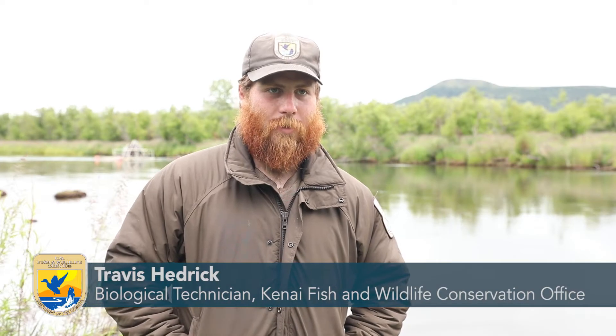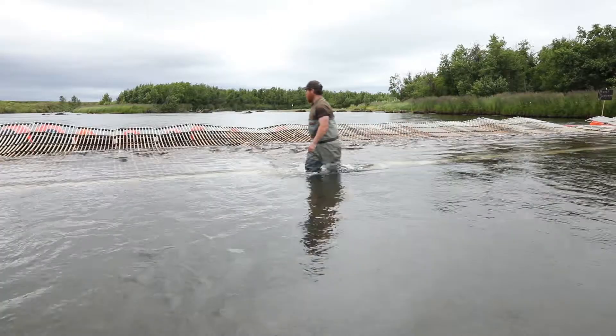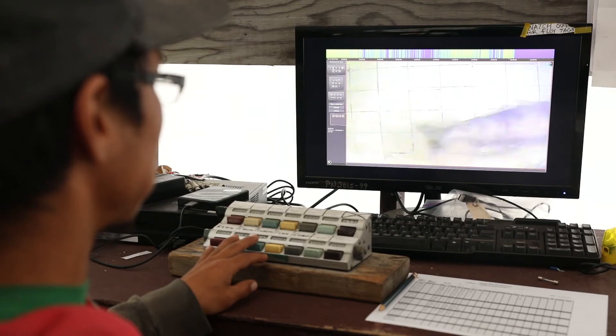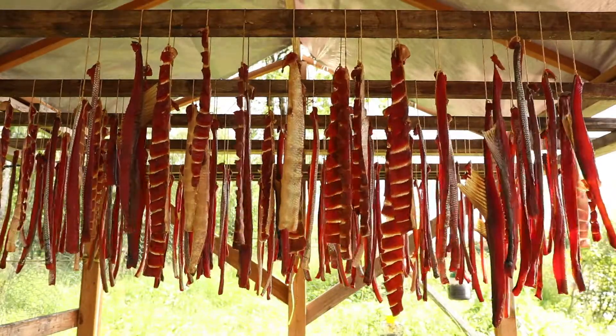My name is Travis Hedrick. I'm a biological science technician and we are currently at the Kuitheluk weir on the Kuitheluk River. We're out here monitoring salmon species as they swim back upstream to their natal spawning grounds. The reason we're doing that is to monitor the species from a resource standpoint, but also to ensure the survival of the species for future generations.